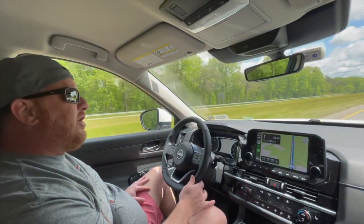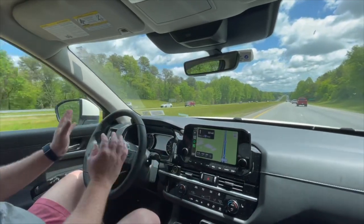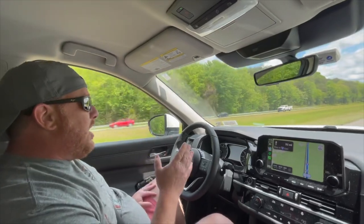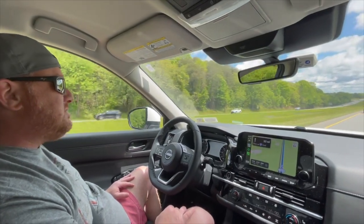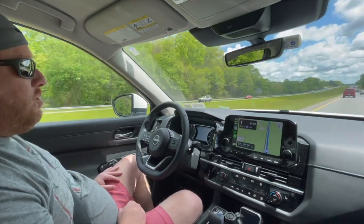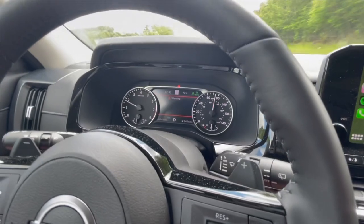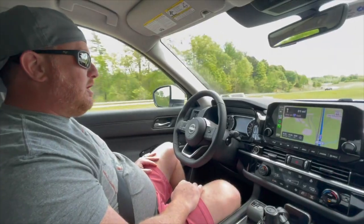It also has lane centering technology. I've had other cars that drift very far left to the line, very far right to the hash marks. This car stays dead straight on the highway and knows exactly where the center of the lane is, and just every once in a while — about every 10 seconds — you'll get a warning on the dashboard. My hands are not on the wheel and it says here's your warning. I still haven't done anything yet, and then it's like, now you've really got to do something. As soon as you jiggle the wheel, you're back to driver assistance mode.